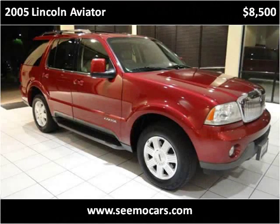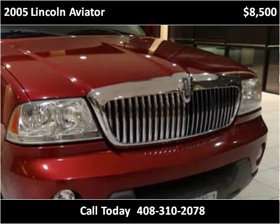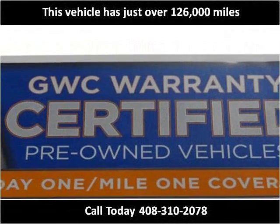This 2005 Lincoln Aviator is available from SEMO Cars. This vehicle has just over 126,000 miles.